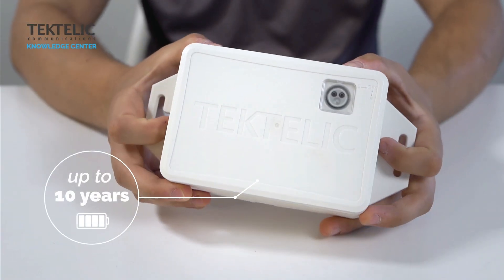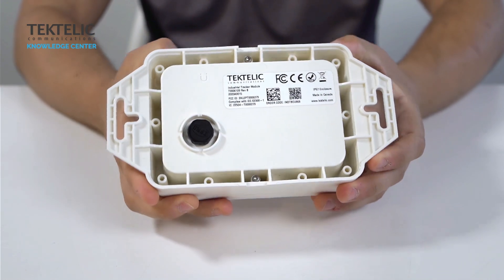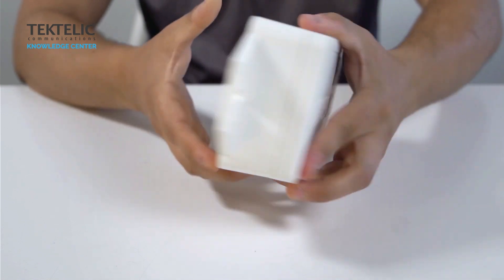With up to 10 years of battery life you can eliminate the hassle, logistical complexity and maintenance costs associated with constant battery replacement to ensure reliable, accurate, continuous monitoring of your mobile assets.